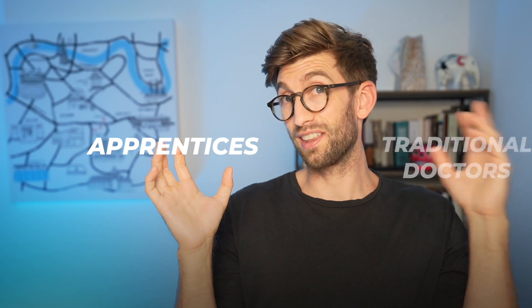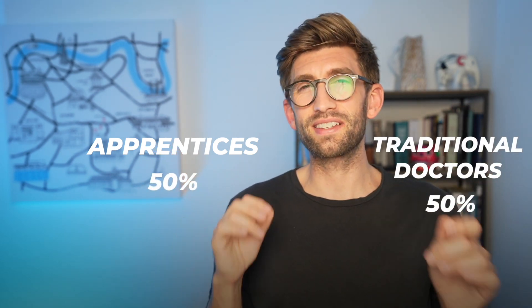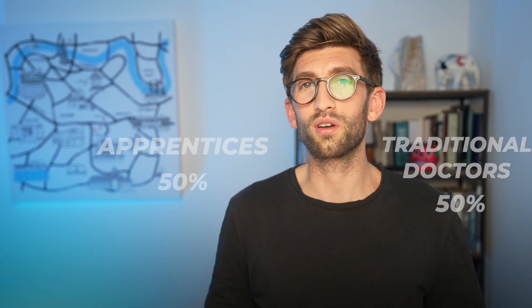I asked my colleagues what they think about the medical apprenticeship. The majority thought it's a good idea and a possibility to improve and diversify the workforce. They were also concerned that opportunities for people going through the apprentice route might be limited compared to those going through the traditional route. When I asked them whether they would choose the apprentice or traditional route, I got a 50-50 split — there was no clear favour as to which one they would go for.